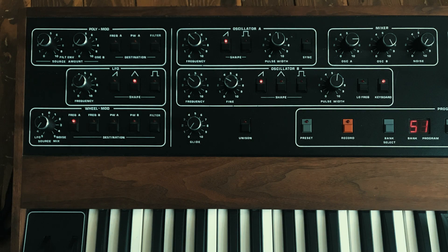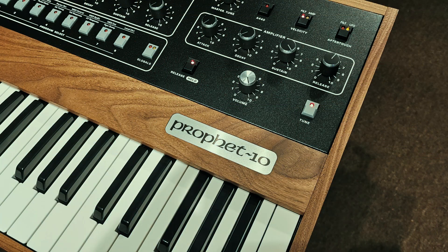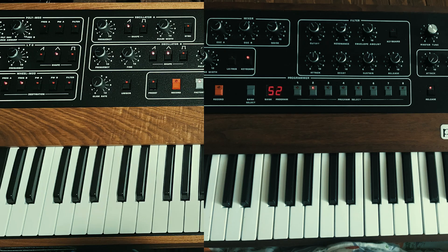A week ago I uploaded a video where Marius Leicht and myself compared his vintage Prophet 5 Rev 3 with my new Prophet 10 Rev 4 as a blind test. This video is the result of that test along with some explanations and thoughts.